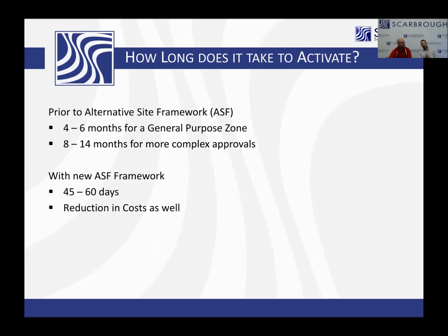Prior to what's called the Alternative Site Framework, a general purpose zone typically took four to six months — for something basic like product in and out, maybe some export or deferment, but not a lot of manufacturing. For more detail, anywhere from eight to fourteen months. With the new Alternative Site Framework, that timeframe has drastically reduced down to 45 to 60 days, and it also reduces attorney's fees. One thing to note about that 45 to 60 days: don't assume you can start on day one and be done by day 60. There's a good amount of work that leads into that process — creating the manuals, getting all your diagrams, and there are certain insurances that have to be carried.